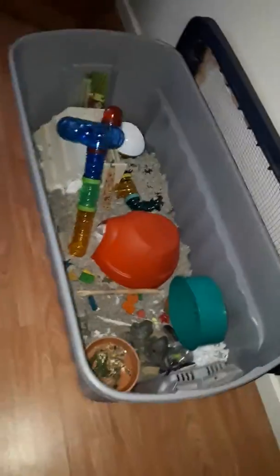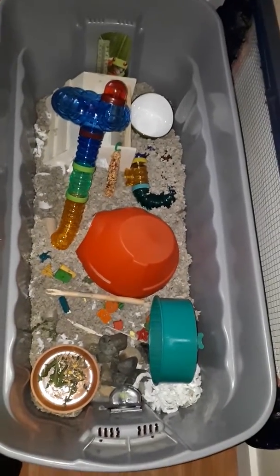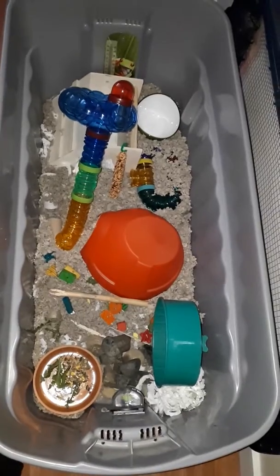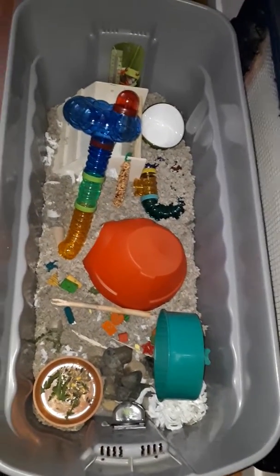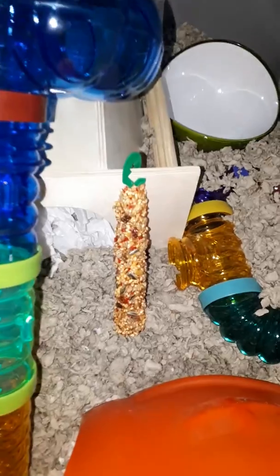And the new stuff in his cage. A new food bowl. And I got new bedding, which doesn't look like I got new bedding. I got new treats for him — this is one of them.